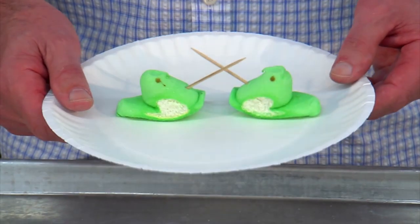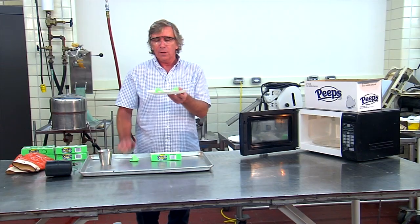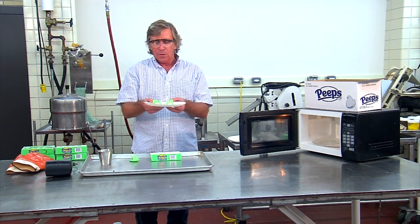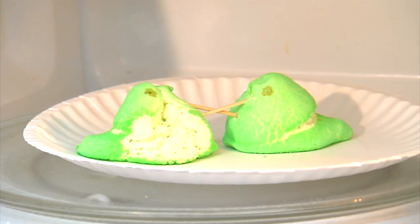Professor Hartel likes to do an experiment called Peeps jousting. Don't try this at home, kids. These are Peeps with toothpicks inside, and what we're going to do is put them in the microwave. We're going to heat them up, and as the gas inside the marshmallow expands, it's going to cause them to come together and pop each other — and we'll have a winner in this Peeps jousting competition.